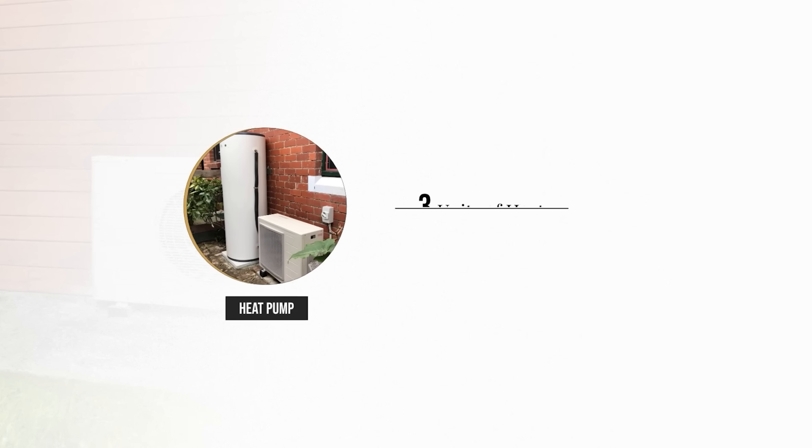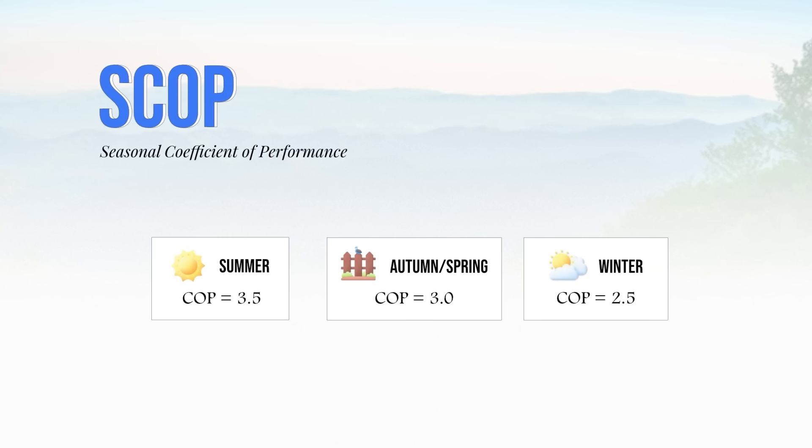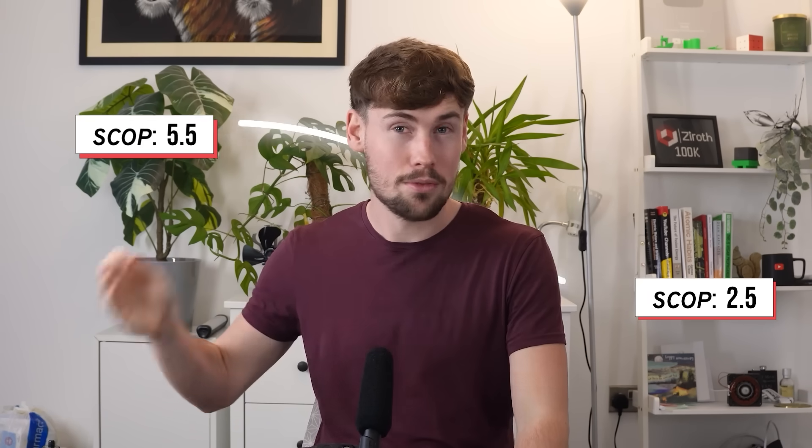Heat pumps move heat rather than generate it, which is why they can achieve efficiencies over 100% — based on the amount of electrical energy consumed versus the heat output provided to a home. The efficiency of a heat pump is measured by its coefficient of performance, or COP. For example, a heat pump delivering three units of heat for every unit of electricity it uses has a COP of three, which is effectively 300% efficiency. The SCOP, or seasonal coefficient of performance, accounts for seasonal variability and averages the COP throughout the year. We'll see how COP can go all the way from 2.5 up to 5.5.